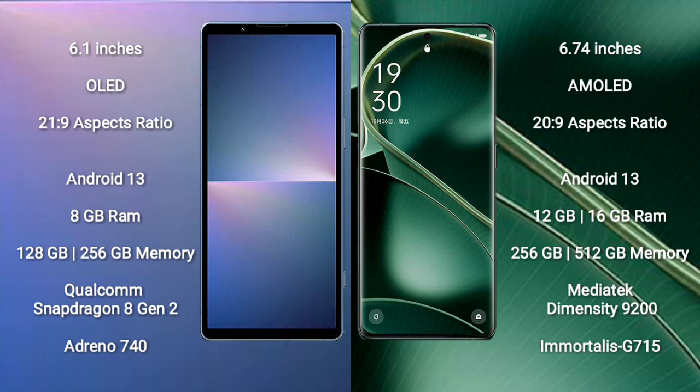Both the Sony Xperia 5 Mark 5 and the Oppo Find X6 run on the Android 13 operating system. The Sony Xperia 5 Mark 5 comes with 8GB RAM and 256GB or 512GB internal storage.